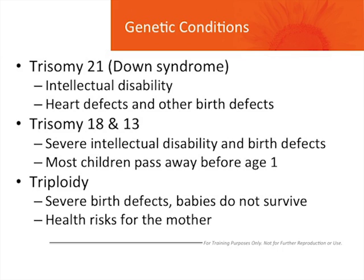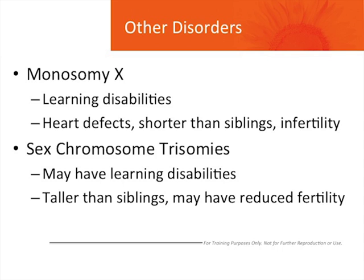Triploidy also causes severe birth defects and those babies do not survive. This can also pose health risks for the mother. The other conditions that Panorama screens for involve the sex chromosomes. Monosomy X, or Turner Syndrome, causes learning disabilities, and these children may have heart defects, be shorter than their siblings, and have infertility. The sex chromosome trisomies also cause learning disabilities in some children. These children may be taller than their siblings and may also have reduced fertility.